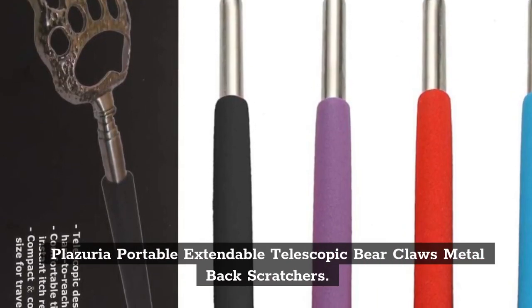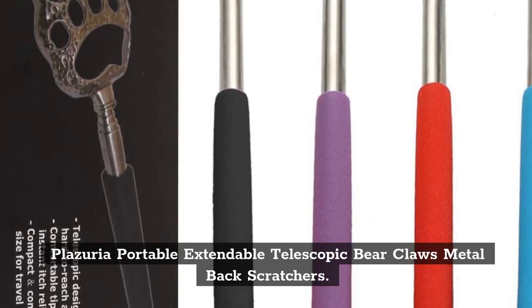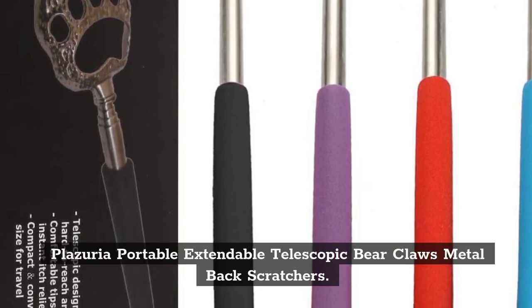Top 5: Plissuria Portable Extendable Telescopic Bare Claws Metal Back Scratchers.